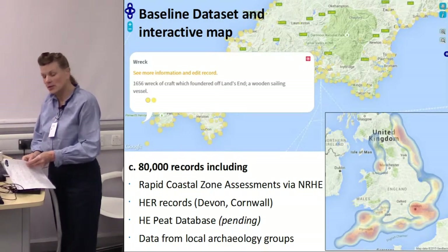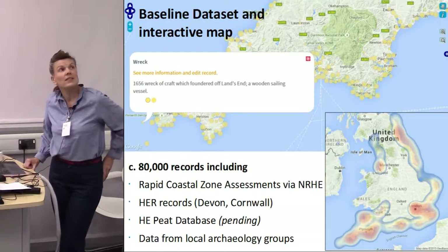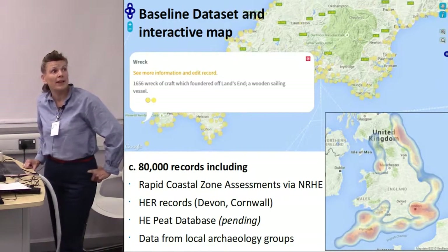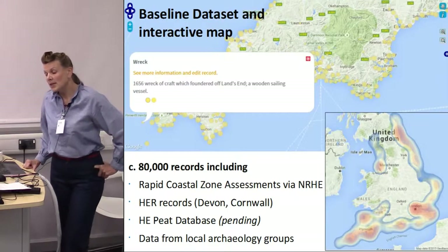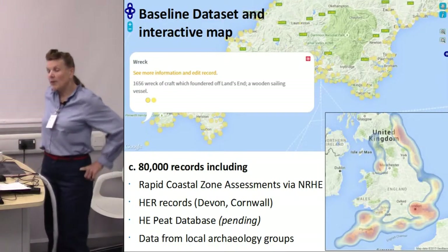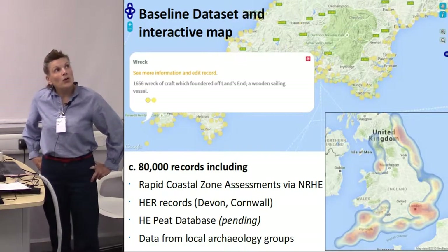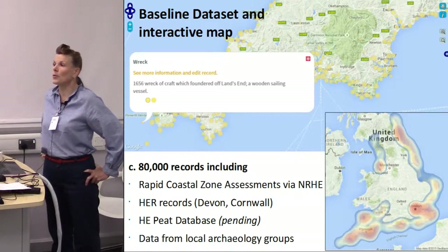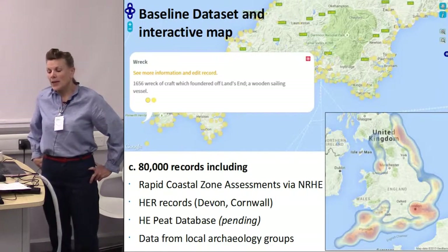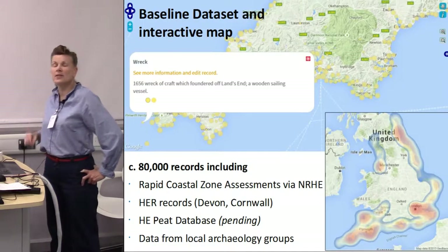The hard product of the project is an interactive map, accessible via the website. It contains 80,000 records taken from various sources. People can check what's in their area, update records, and add new sites — currently via downloadable forms from the website. The intention was that it would be mostly by app, and that's something I'm going to return to.